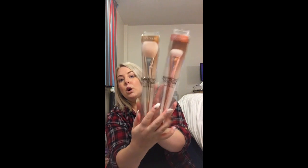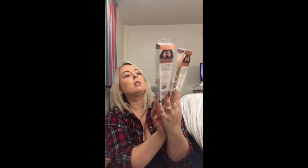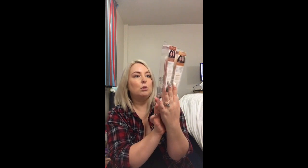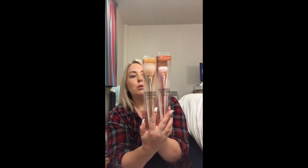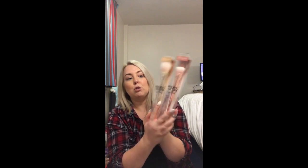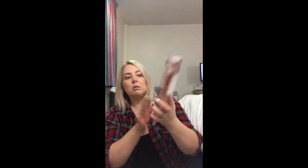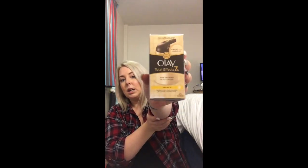I also got myself some more Real Techniques brushes - I've got the gold brush, the rose gold brush, a flat contour brush and the arched powder brush. I've only got two more brushes left to get. Oh, and I just got some Hooligan lip product for myself, but I need it right now!